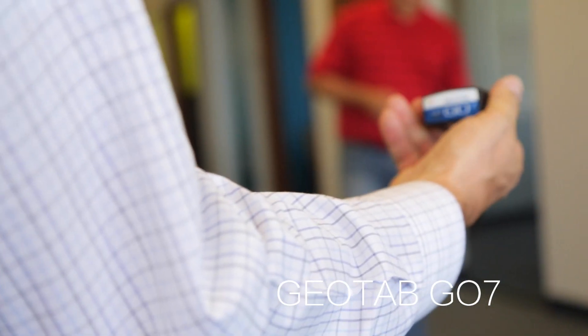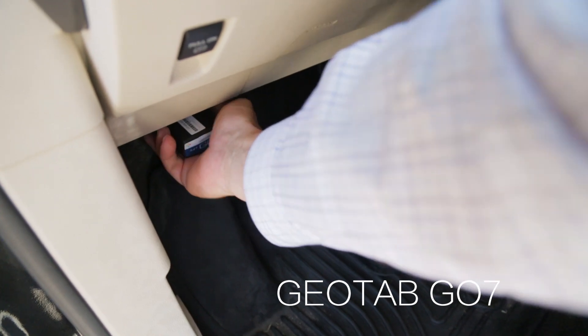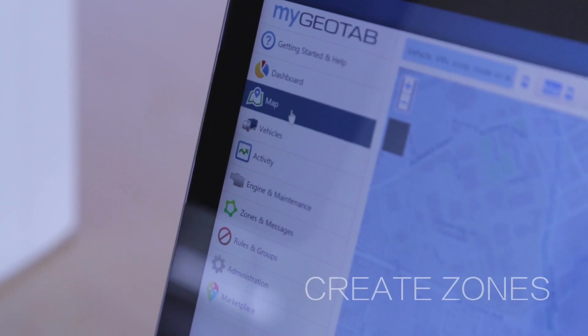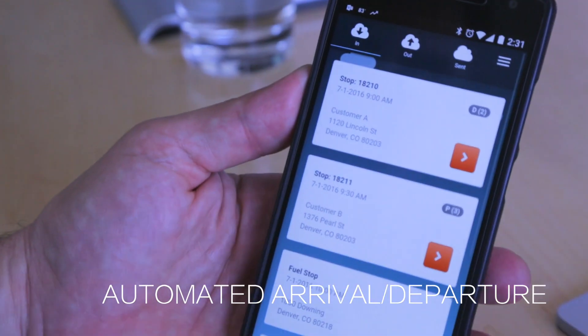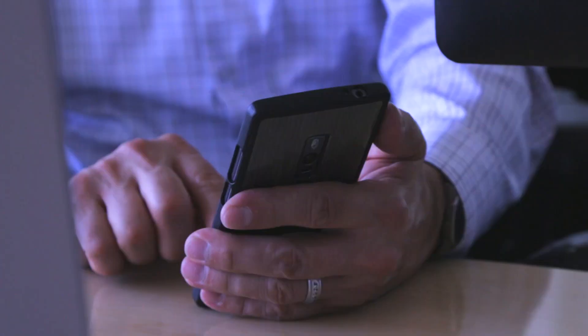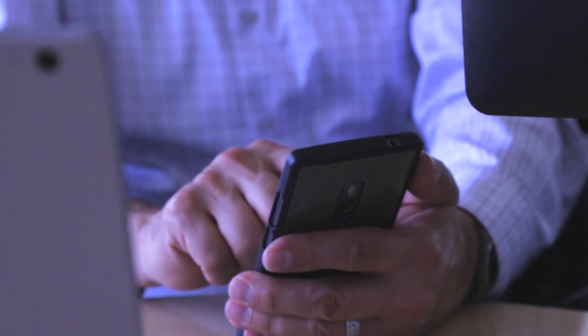The solution comes with packaged integration to Geotab's leading vehicle telematics technology to provide accurate vehicle location tracking, time and GPS stamped arrival and departure notifications for each stop, and optional visibility into the driver's current hours of service status information.